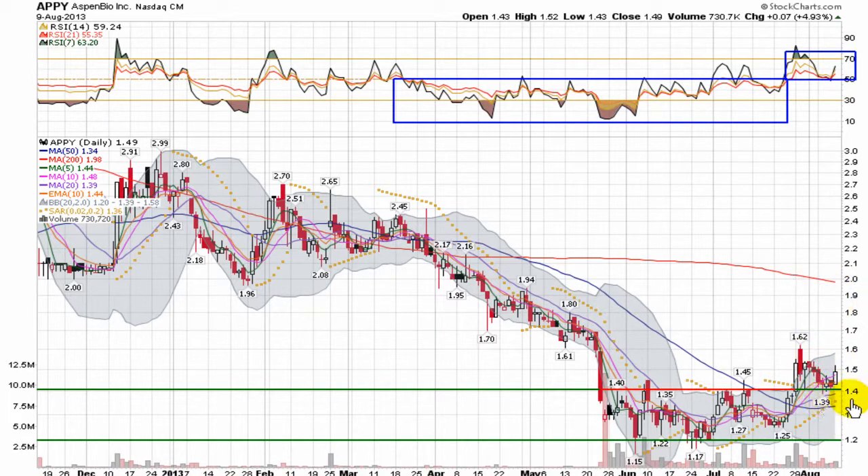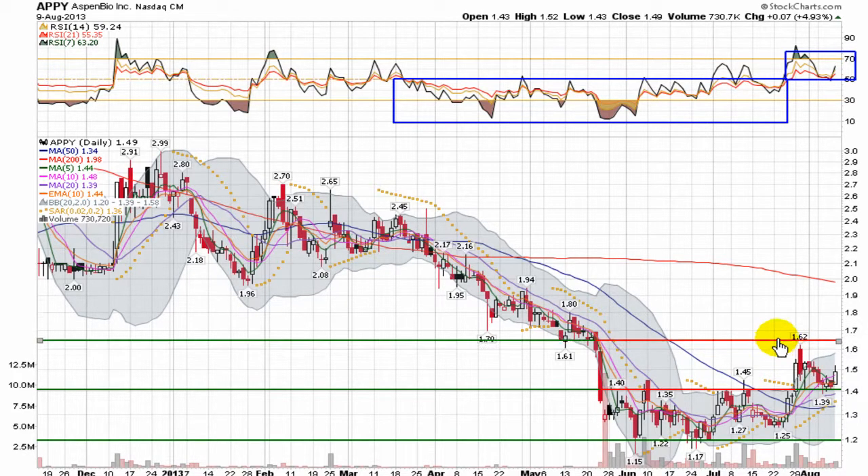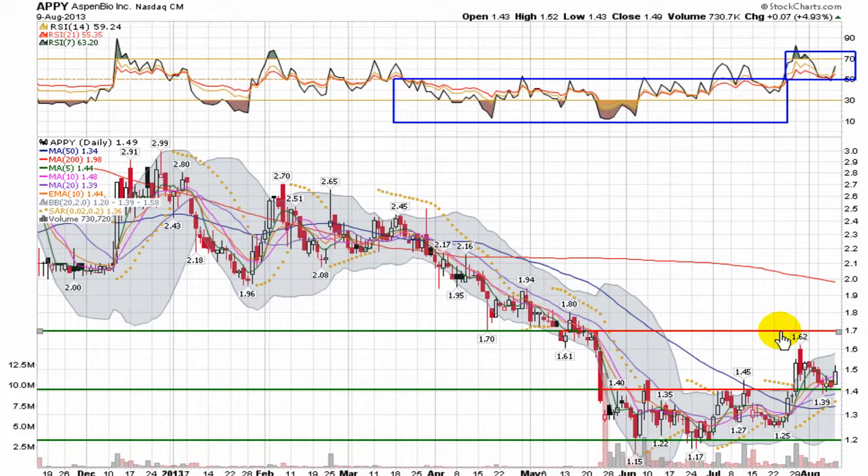This is just the baby steps leading into it. Holding that support at $1.40 is going to be pretty important in the upward progression of this chart. From a resistance standpoint, certainly the old high there at $1.62, and I'd see it picking up a little bit more if it can reach up near $1.70. I'd even go so far as to say it's going to meet heavy resistance right up there around $1.95.